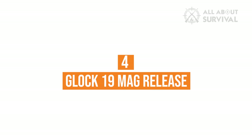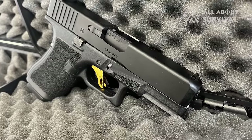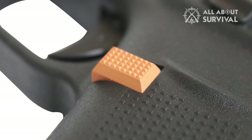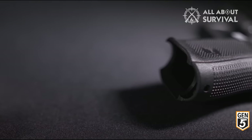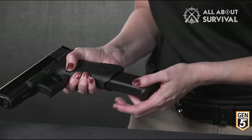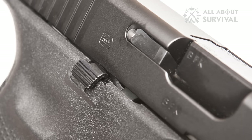Number 4: Glock 19 Mag Release. Gen 5's magazine release has not yet become completely ambidextrous, but it is interchangeable on either side, and is orange for easy visual identification — somewhat different from the Gen 4. There is a lip on the front to make reloading easier. However, the slide stop in Glock 19 has undergone an ambidextrous update and can now be operated with ease from either side. Since the slide release is ambidextrous and interchangeable, if you're left-handed you can simply swap the mag release and you're good to go.